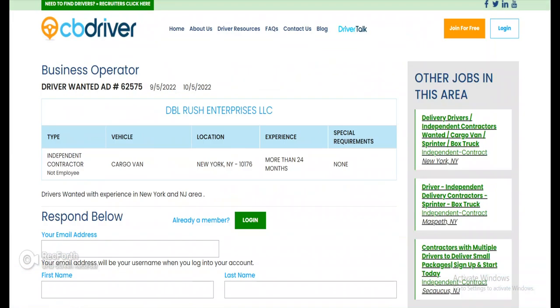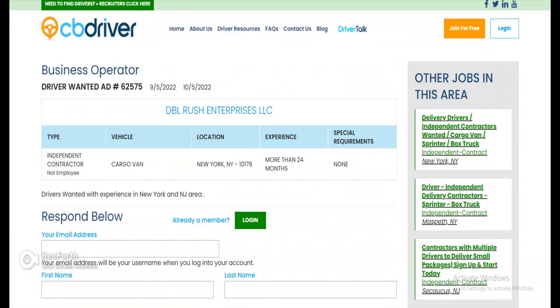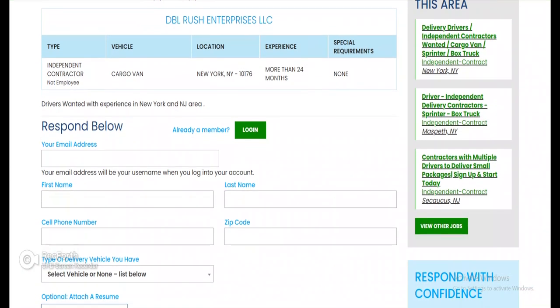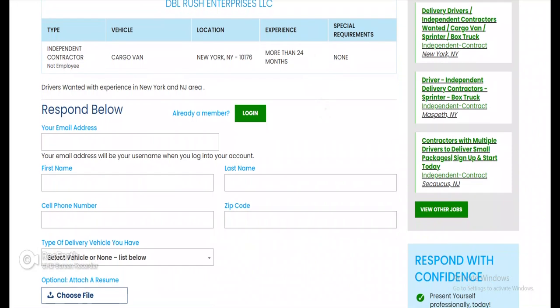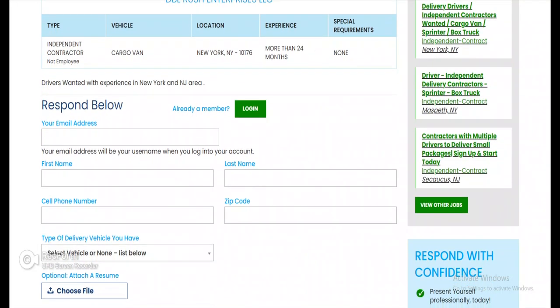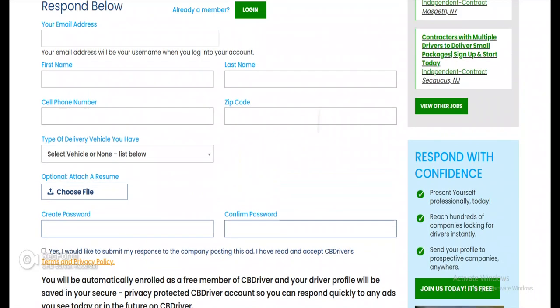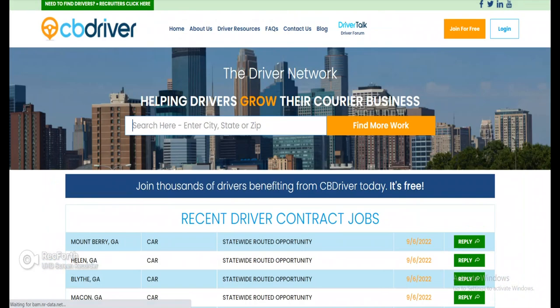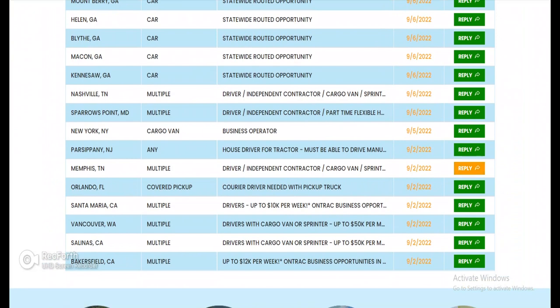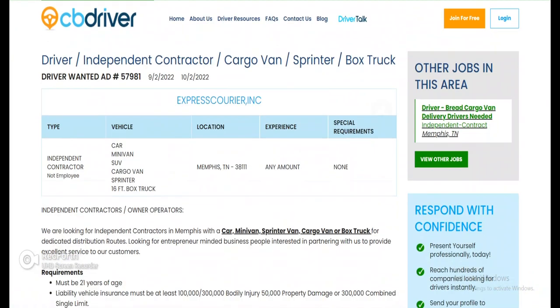Let's see what New York has going on. New York isn't doing any explaining — cargo van, independent contractor not employee, experience more than 24 months if possible, special requirements none. They just want you to go ahead and fill it out and hit them up.